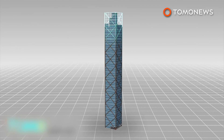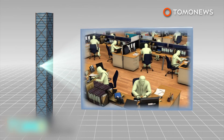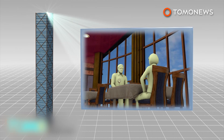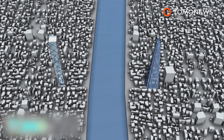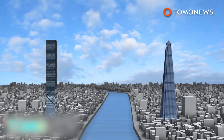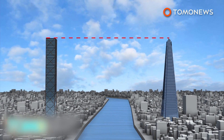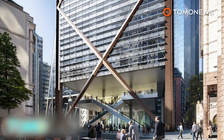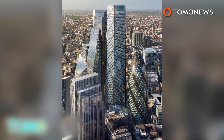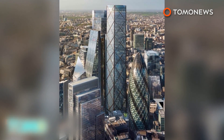The 73-floor structure is intended to provide office space. It will host a public viewing gallery and restaurant at the top of the building and a public space at the bottom. The building faces London's current tallest building, the Shard, across the river. Developers say the building will rise to the same height as the Shard, at 309.6 meters. The official completion date has not yet been announced; however, plans are to put the building into use within the next decade.